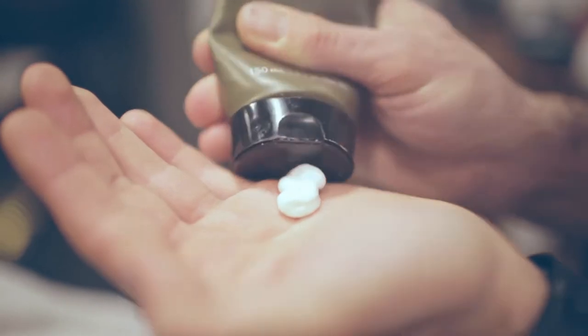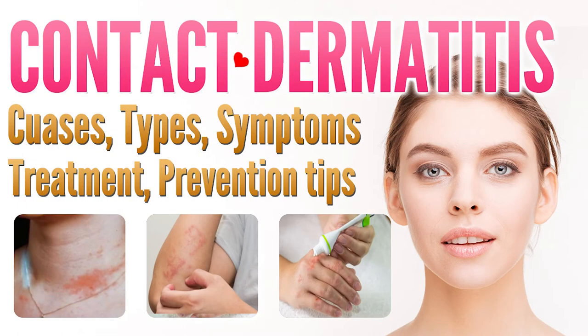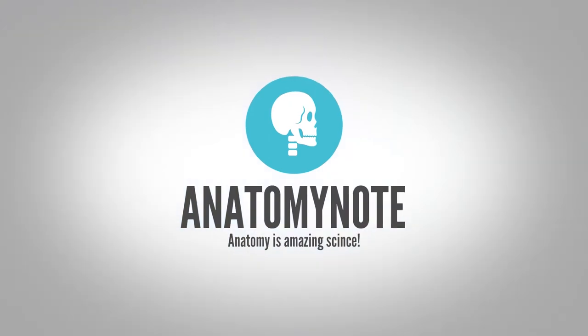You can try soothing your skin with cool wet compresses, anti-itch creams, and other safe care steps. In this video, we want to introduce some useful information about contact dermatitis: causes, symptoms, types, and treatment.